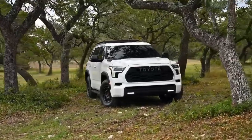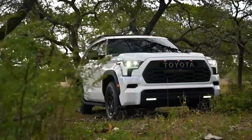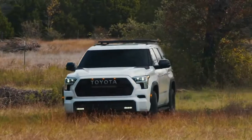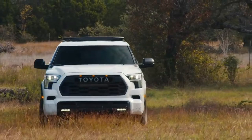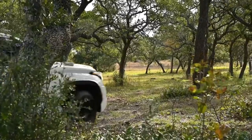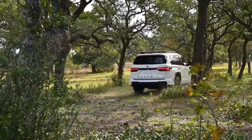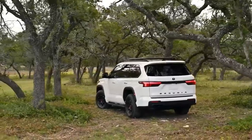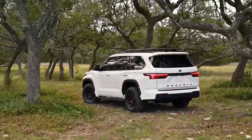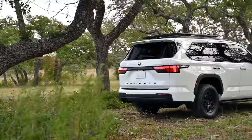Newly available on the Sequoia SR5 and Limited models is a TRD Off-Road package, which adds a locking rear differential, Bilstein dampers, black 18-inch TRD wheels, multi-terrain select off-road drive modes, and off-road cruise control. The 2023 Toyota Sequoia will be built alongside the Tundra at Toyota's factory in San Antonio, Texas. Pricing is expected to start close to $50,000 and reach around $70,000 for the fully loaded Capstone model.